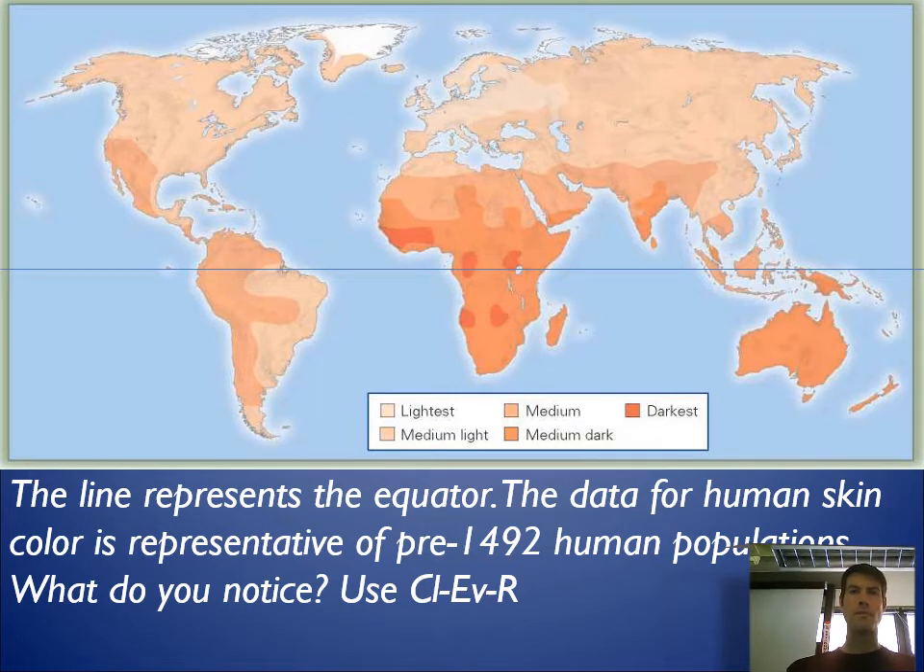We want to look at this world map diagram — what do you notice? This line here is the equator, and we have our different colors showing the skin color or tone of human beings. As we move away from the equator, you should see something also changing about skin color.